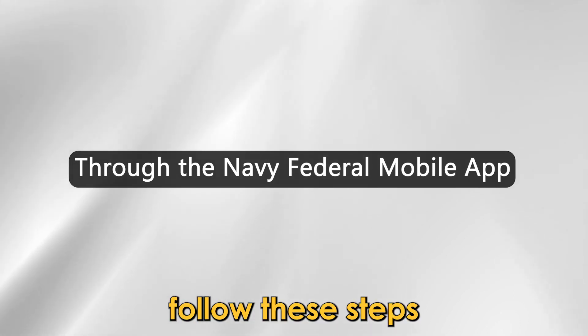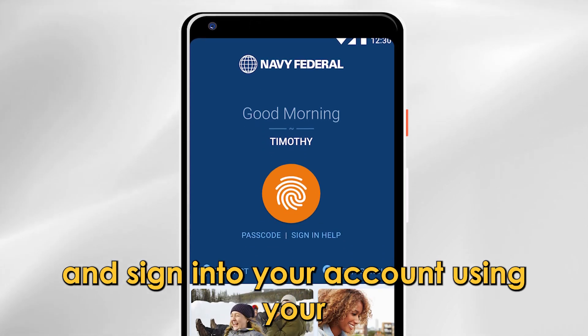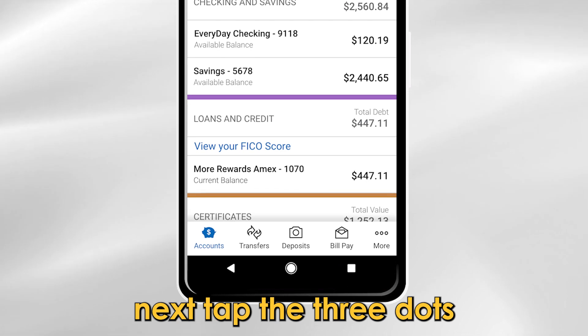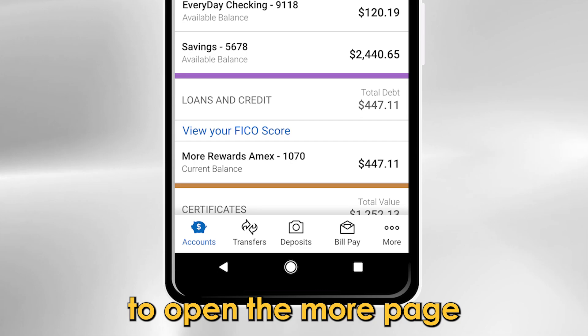Follow these steps. Tap to open your Navy Federal mobile app and sign into your account using your username and password. Next, tap the three dots at the bottom right corner of the screen to open the More page.